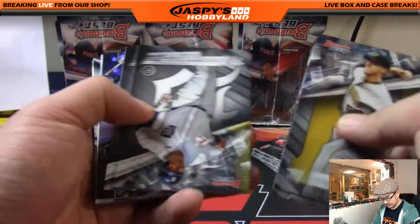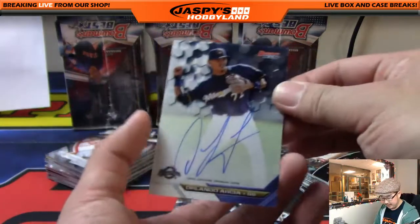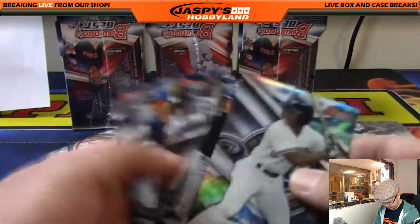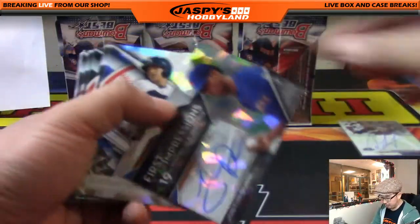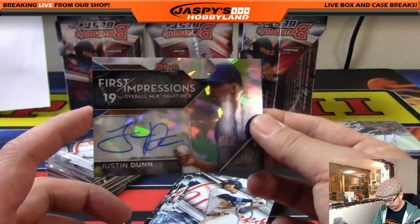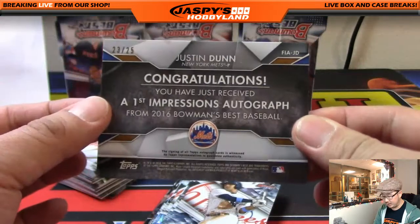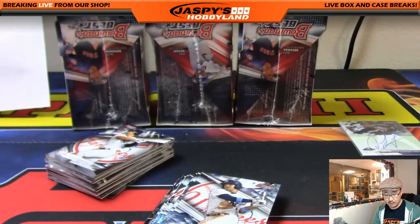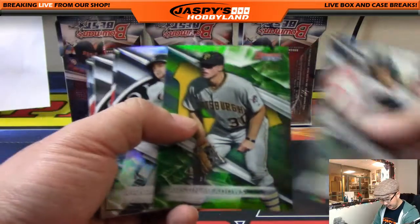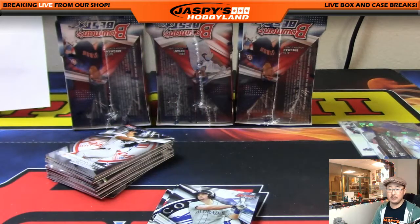There's James and Tyon. A couple of upside-down cards. Orlando Arcia is your Brewers autograph — for Vic and the Brew Crew. Nice first impressions auto: Justin Dunn, the 19th overall pick, Atomic Refractor. That's 23 out of 25 for the Metropolitans — that will go to Armando with the Mets. And a green Austin Meadows, 49 out of 99 for the Pirates — that will be for Chris Miller.